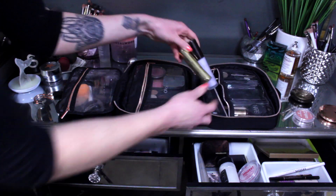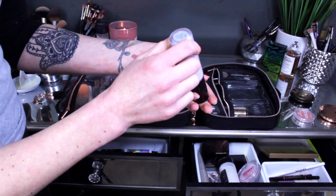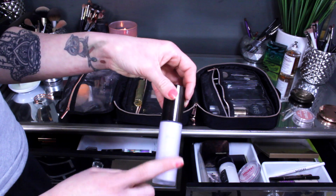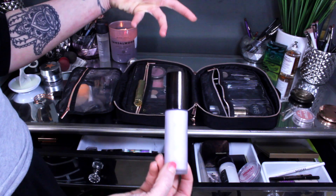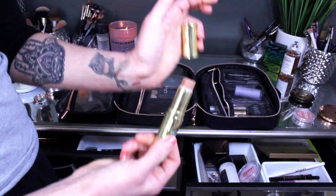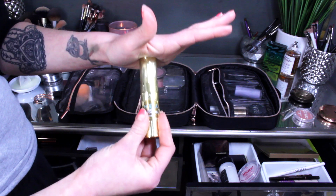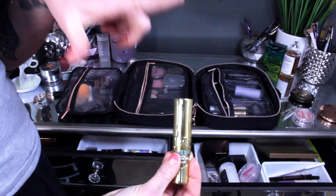In this second compartment I have my primer — the Becca First Light Priming Filter, which is currently going in my project pan. I'm going to keep this in and try to pick at least one more primer, maybe two. I also have my Benefit Hoola Quickie Contour Stick which I use as my nose contour — I'm almost done with this and just want to finish it off. When I'm done, I have the Fenty Beauty Match Stix to use as a nose contour, but I want to finish the Benefit first.